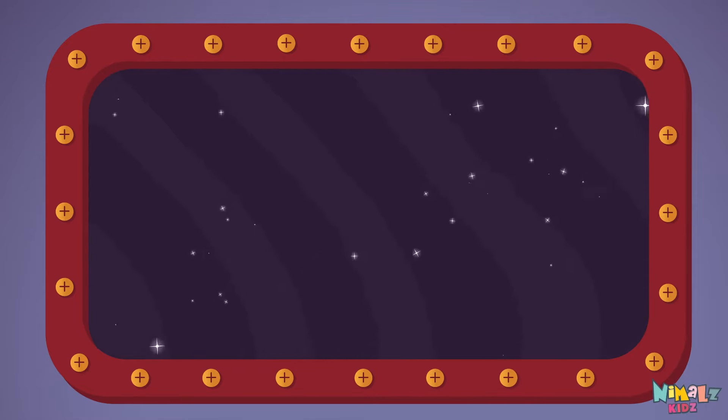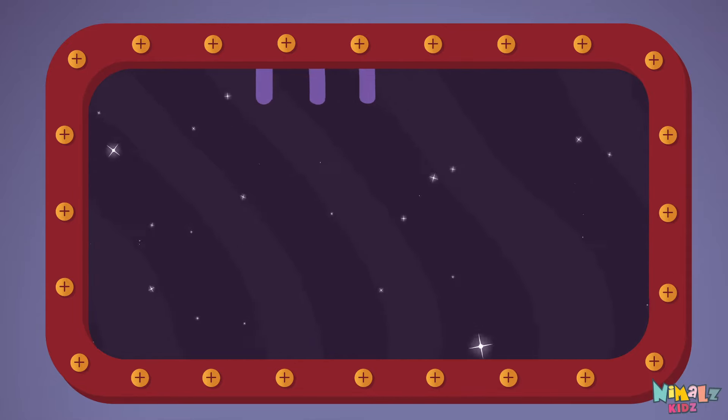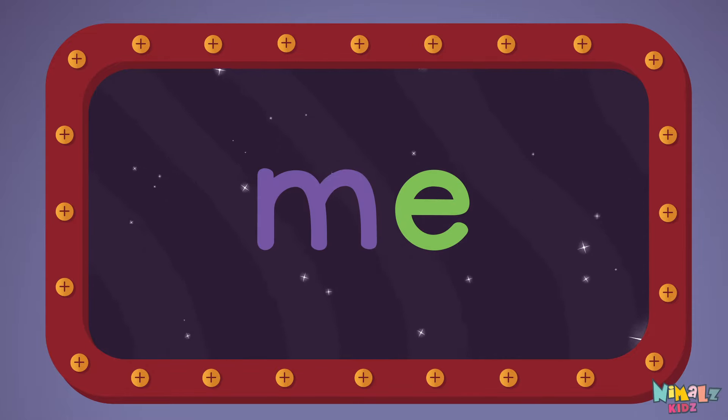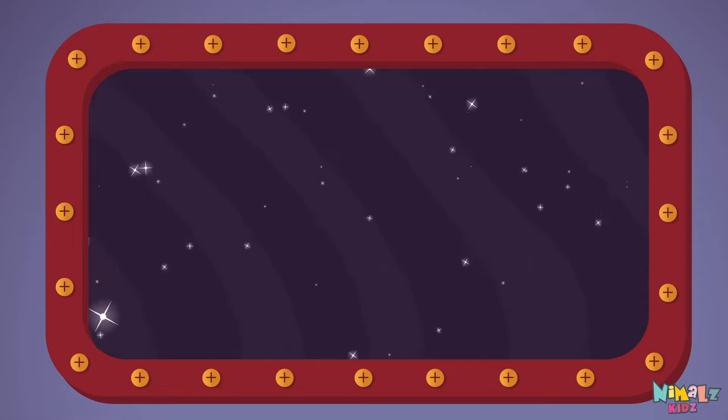Let's read it with a whisper! Me! M-E, me! Me! Me! Me! Can you read it in your head?